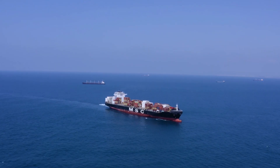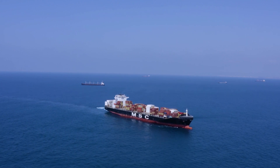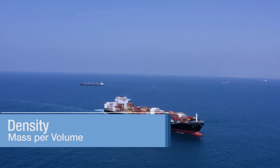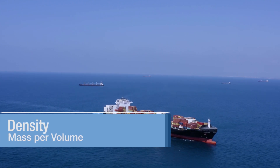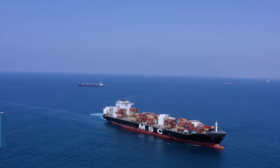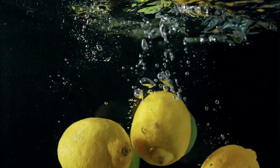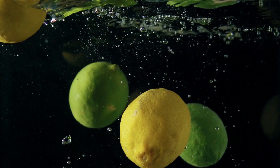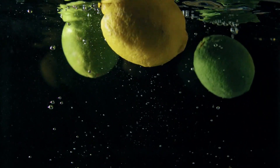So how can a 600,000 ton ship float but a can of soda sink? Well, that has to do with density. Density is how much space something takes up — volume — in relation to how much stuff it has in it — mass. Another way of saying this is how much mass it has per volume. If you have two objects that are the same size, like our soda cans — same volume — but they have different weights, different mass, the one that weighs more will be more dense while the one that weighs less will be less dense.